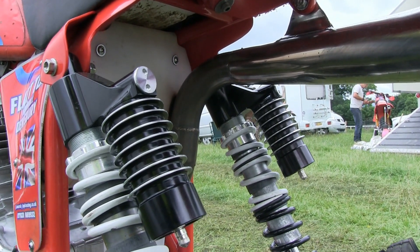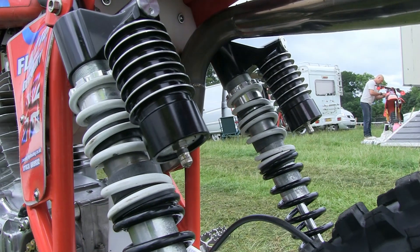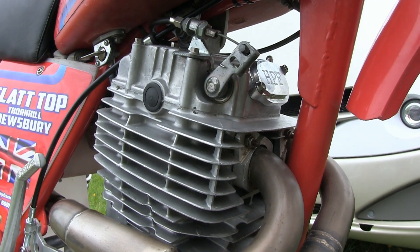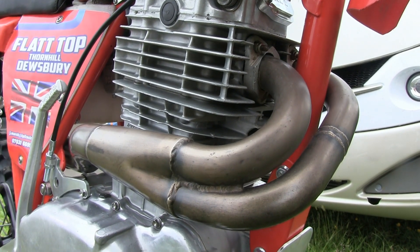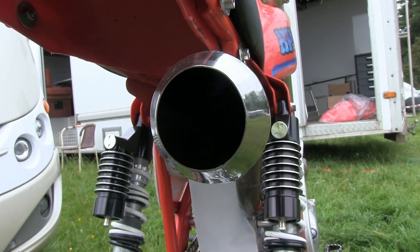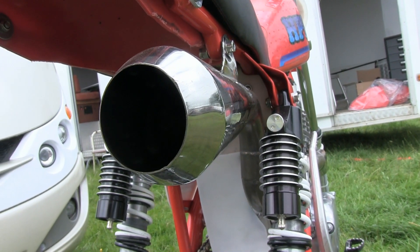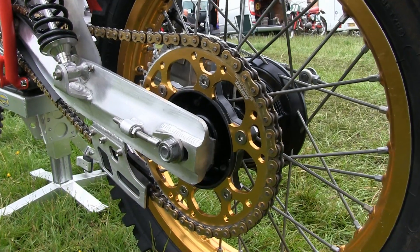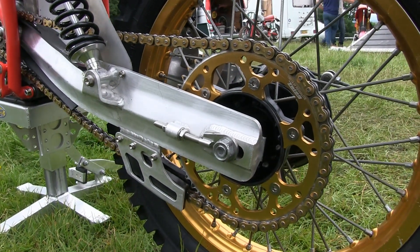The rear suspension systems on the second HPF look very similar to Mark Kenny's bike, and I'm almost sure these are a pair of Works Performance shocks. These XR 500 engines were of course a single cylinder but had a twin exhaust port cylinder head with two lovely pipes which eventually mated up with this massive megaphone exhaust. The swing arm is once again almost identical to Mark Kenny's bike — very strong and does the job perfectly.